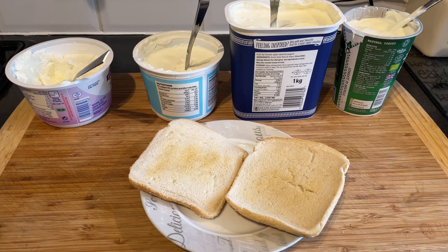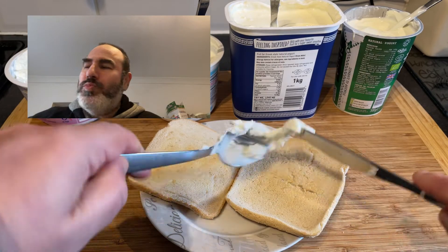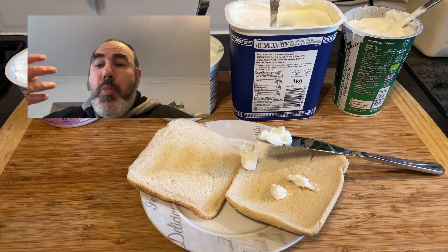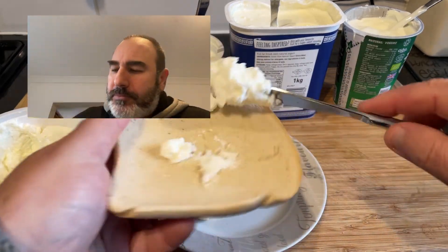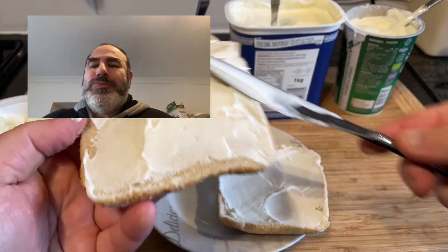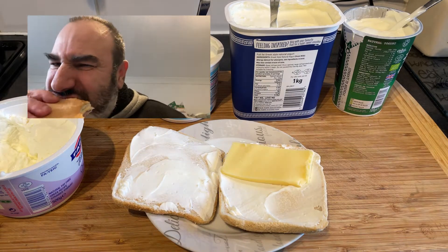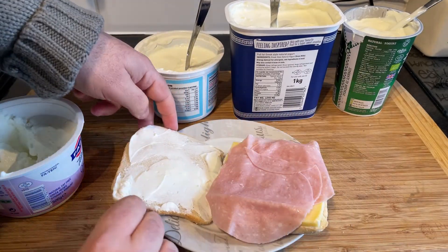I personally use Greek yogurt as a substitute for spreads. So instead of putting mayo in a sandwich or using butter, I use Greek yogurt — it gives a really great taste and it's a lot healthier. Some people may say, isn't it bland? Definitely not. Try it and you will see. Add a couple of slices of cheese and there you have it.